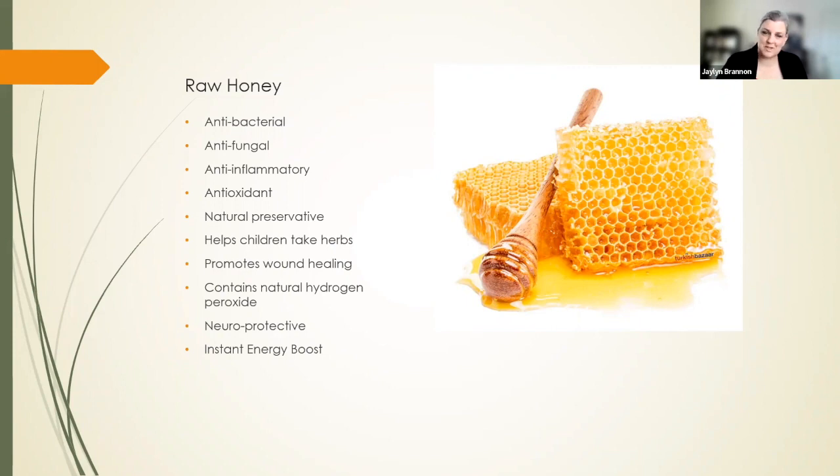Honey helps children take herbs. If you put an herb tincture and mix it with a little bit of honey and give that as a spoonful, it goes a long way. Honey also promotes wound healing. This is another interesting thing I found out about honey.